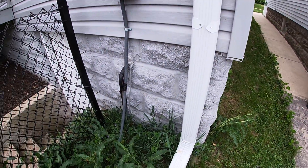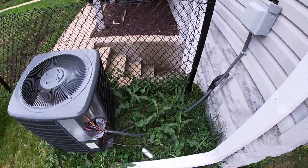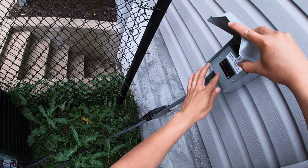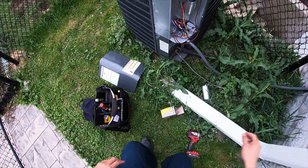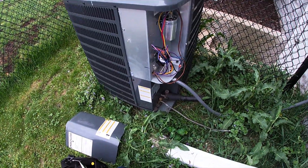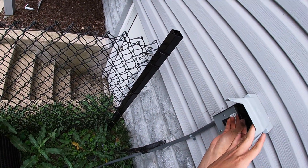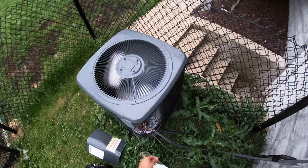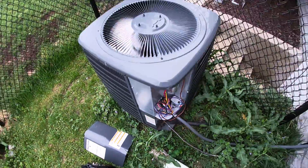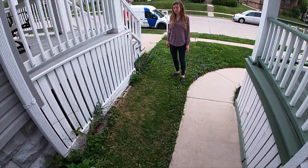Can you help me go turn on the thermostat please? Yeah, thank you. There you go. I'll take it over to get the gauge and check for refrigerant inside.